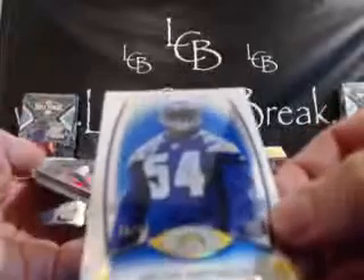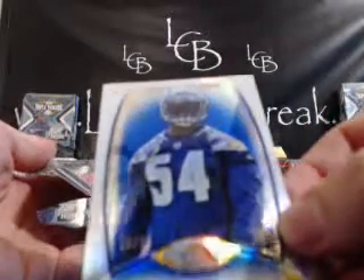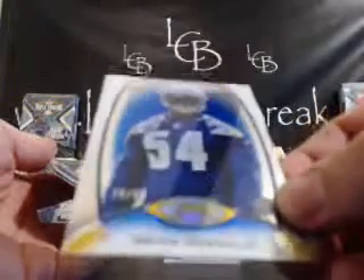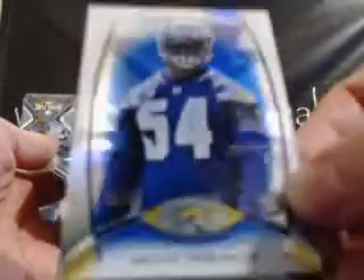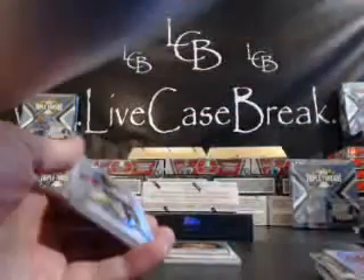We have a blue refractor — Melvin Ingram for the Chargers. That is the AFC West, Matt S. AFC West. That is numbered 70 out of 99. 70 out of 99 blue refractor, Melvin Ingram — that goes to Matt S., AFC West.